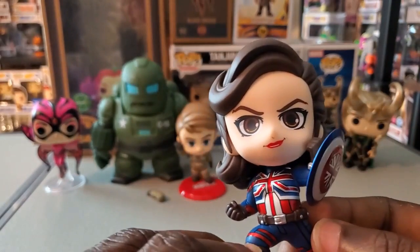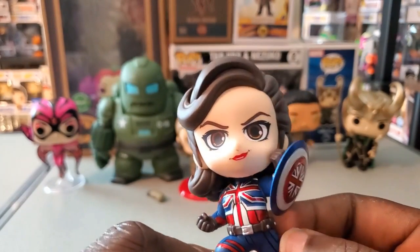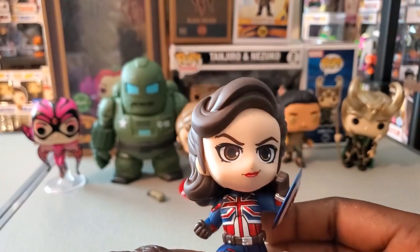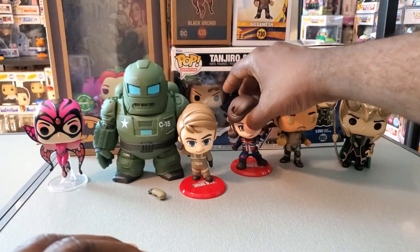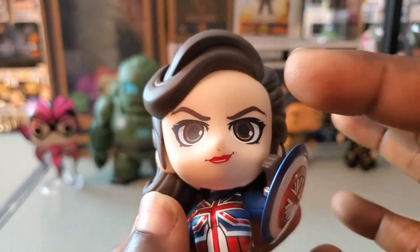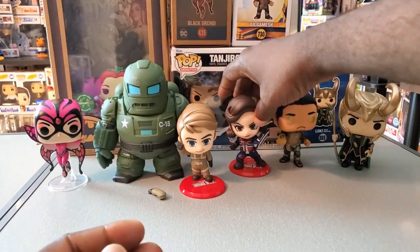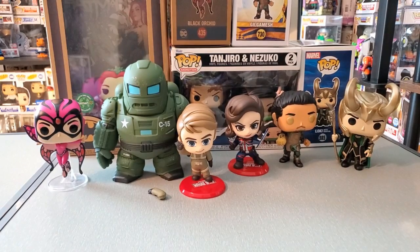I know this character has received some hate, but I don't really understand it — it's not like she's completely replacing Captain America, whether that's Steve Rogers or Sam Wilson. Marvel promotes her some, but they promote their other characters as well. I think she's a great character, I really like the actress, and I look forward to seeing more of her — maybe in What If season two or even in live action again. They did a really good job with the hair sculpt, and it actually does look similar to the actress.